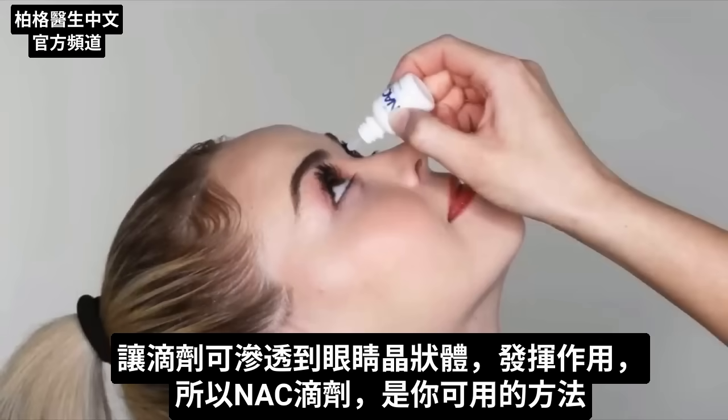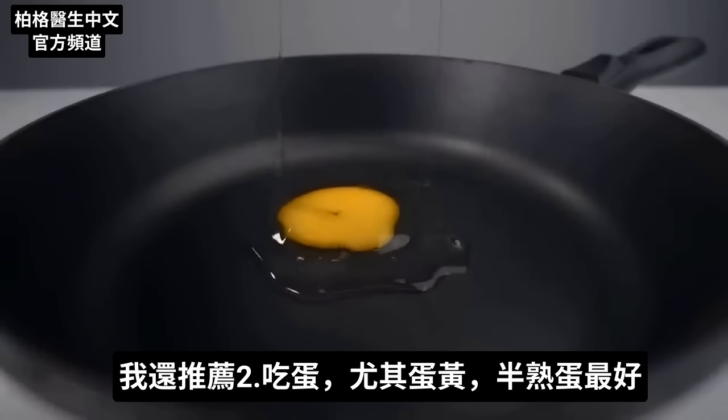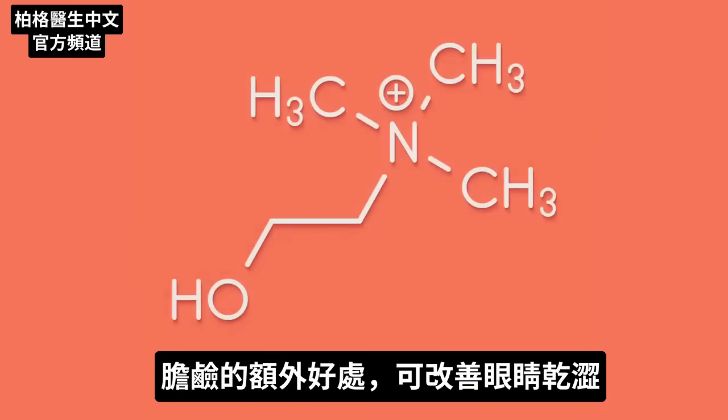So these NAC drops are another thing you can add to the protocol. I would also recommend consuming eggs, especially the egg yolks — make sure that they're runny as well, because egg yolks are just loaded with carotenoids, which is good for the eye, as well as anthocyanins, as well as something else called choline. And choline has some additional cool effects to counter dry eyes.